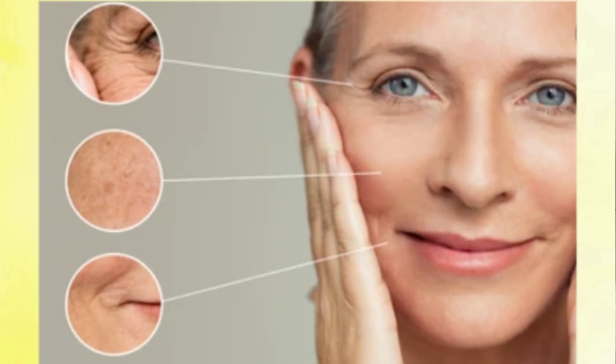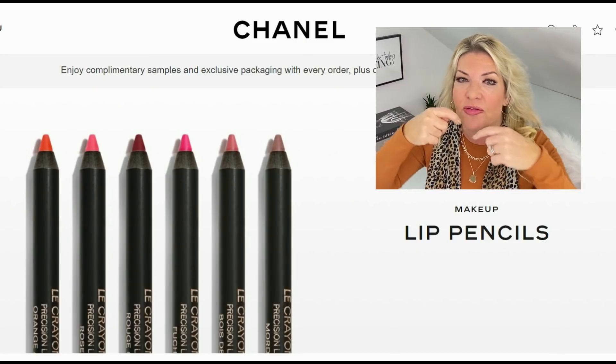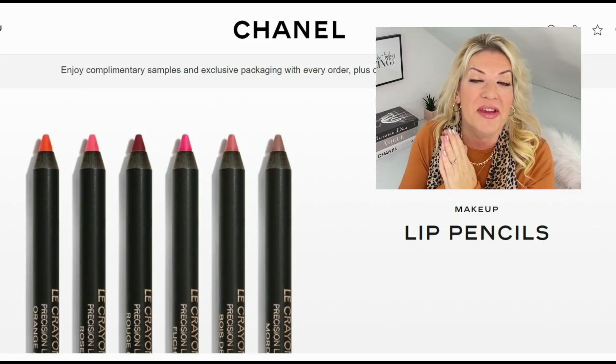Secret number 11 is: use a neutral lip pencil on your upper lip. Our faces change as we get older and often we lose volume, particularly from our cheeks. Another area where loss of volume can be really noticeable is in the lips, especially the upper lip, which tends to give the impression of getting smaller as we age. If you're not getting collagen implants, why not try an easier and much cheaper cosmetic option — a lip pencil, a neutral lip liner.